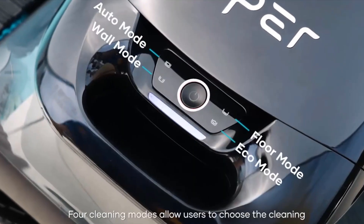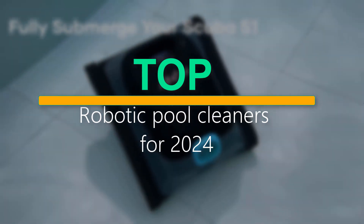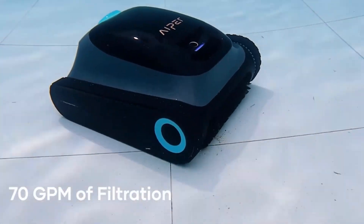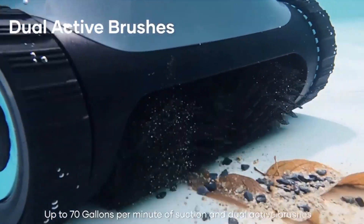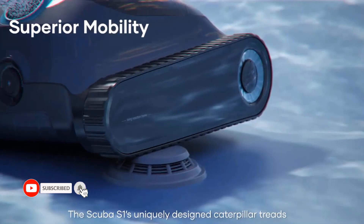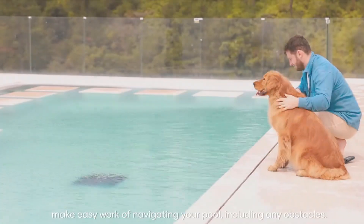Welcome back to the Smart 5, where today we're exploring the future of pool maintenance with the top robotic pool cleaners for 2024. We'll compare features, efficiency, and user reviews to help you find the perfect match for your pool care needs. Subscribe, and let's dive into a cleaner, clearer pool experience.